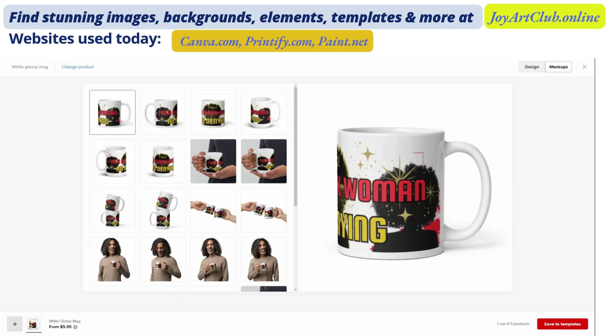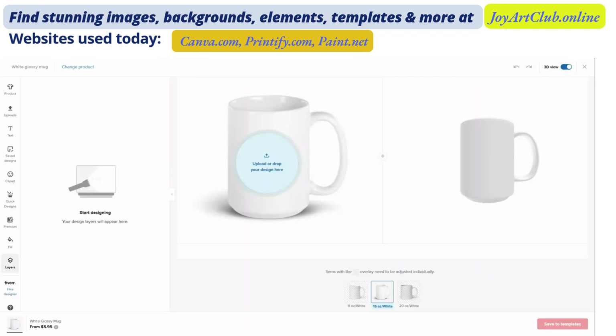Because we used Paint.net to resize our designs instead of Canva, we didn't have to worry about moving items around on the page to make sure they fit within those size dimensions. We just resized the entire design. That's why Paint.net comes in handy for designs with a lot of intricate elements where you don't want to mess up the spacing.